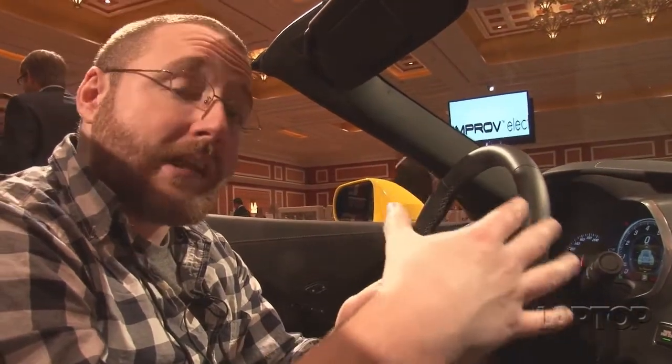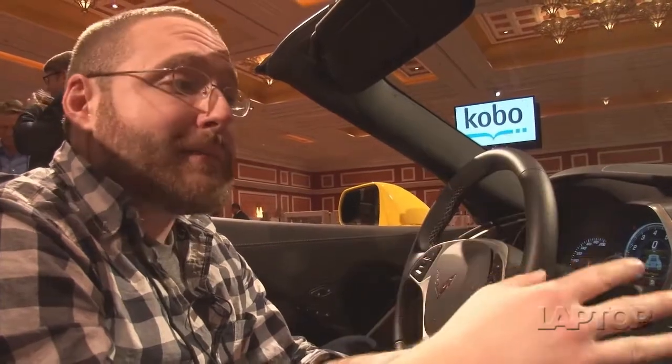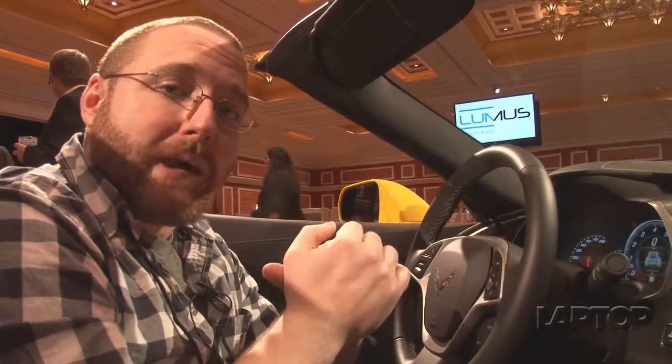This is OnStar 4G LTE with Chevy's MyLink app shop, and we're checking it out here at ShowStoppers at CES 2014. I'm Dan Howley with Laptop Magazine.